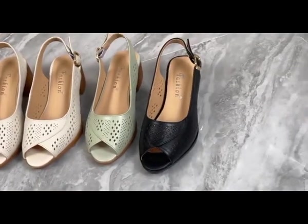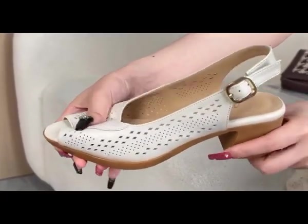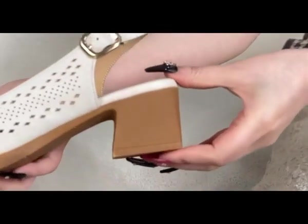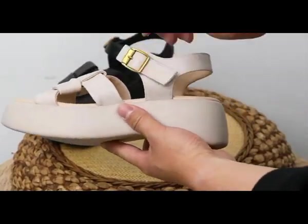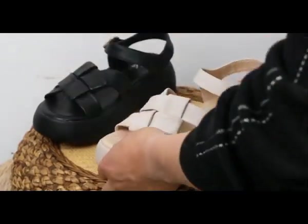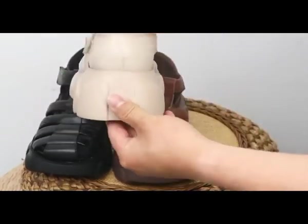Assalamu alaikum everyone, welcome back to my channel. Today in this video I'm sharing very stylish and very beautiful, comfortable designs of footwear. I always try my level best to bring the latest designs according to fashion, and you need different shoes and footwear which you love to wear and these must be part of your wardrobe. Please keep in touch with this video till the end so you go through each and every item I'm sharing here.